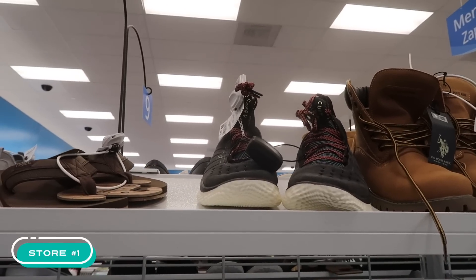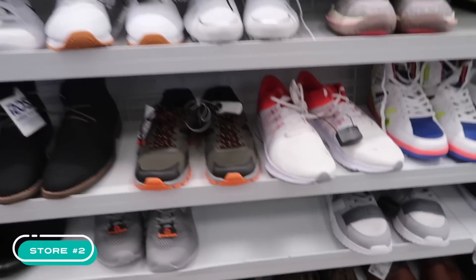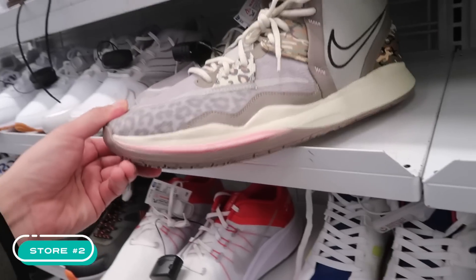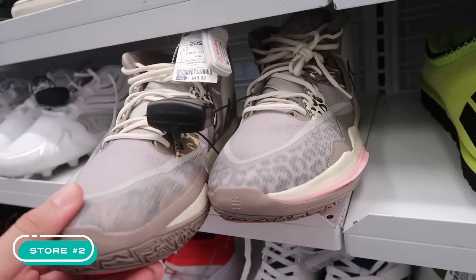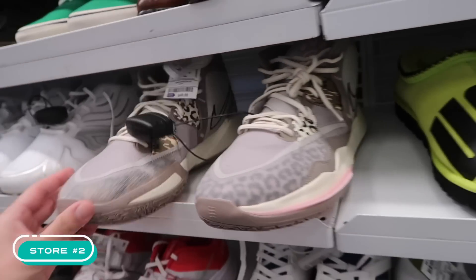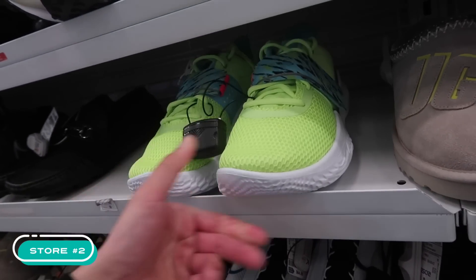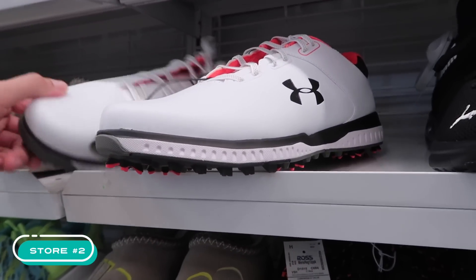Here we go — second store. Nike Quest, but a size 14, $40. Above that, $50 on the Kyries — kind of like a leopard print, size 16 — bright volt green. That Under Armor Flow again at $43, and more Under Armor golf, size 11, same price at $43.